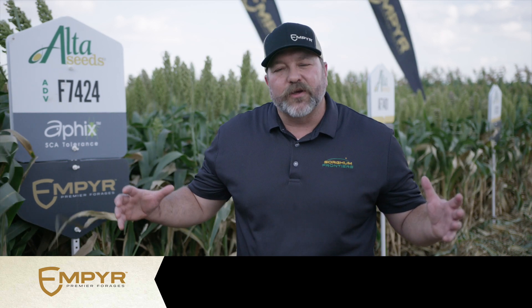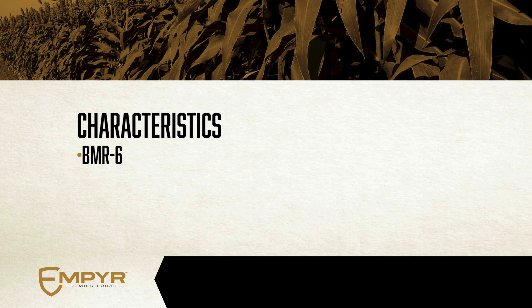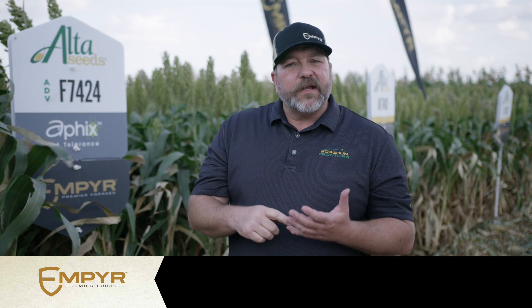Last year we launched the Empire Premier Forages lineup and had great success all across the country with all of these hybrids. In this Empire Premier Forage lineup we bring together the best of the best hybrids, anchored by the highest yielding, greatest agronomics that we can. We bring together traits that exceed all other expectations and all other hybrids in the industry, including BMR. We take seriously the BMR 6 and bring in BMR 6 for the highest digestibility, the greatest palatability, for increased milk and meat production on all different kinds of operations.